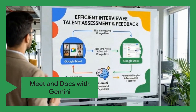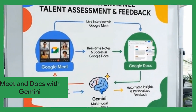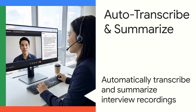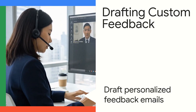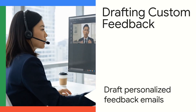The solution is Google Meet and Google Docs with Gemini's multimodal capabilities. Lily can use Gemini in Google Meet to automatically transcribe and summarize interview recordings to Google Docs. She can then leverage Gemini to identify key candidate strengths and weaknesses, extract relevant qualifications, and even draft personalized feedback emails.